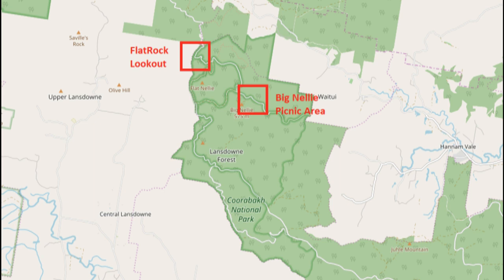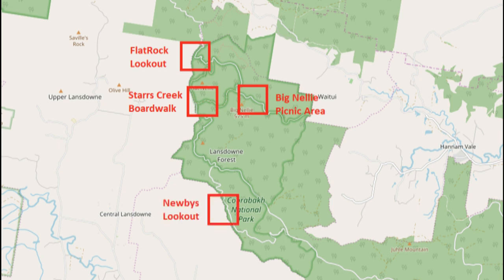From there, we'll head west again, down to have a look at Stars Creek Boardwalk. Then head further south, down to have a look at Newby's Lookout.